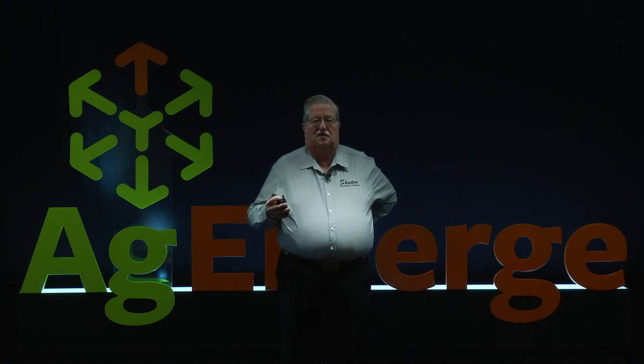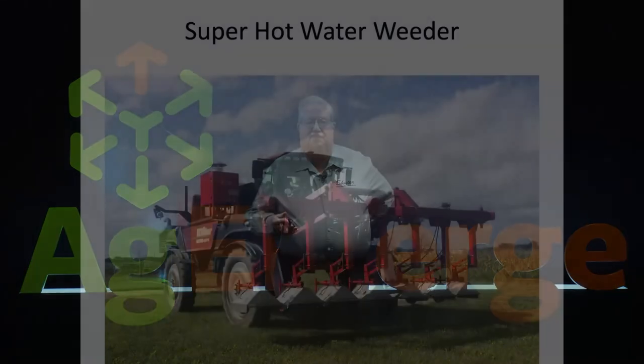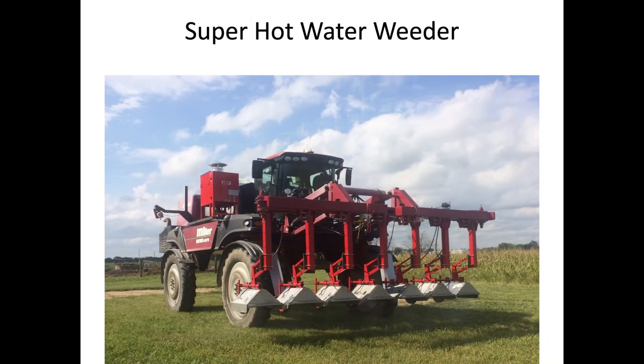Our intent is to spray the hot water. We're keeping it under pressure and hoping to get that water to 220–240 degrees Fahrenheit — water steams at 212, but if you hold it under pressure you can get it hotter. This is the heater unit we've got on it now, and we're going to put two bigger heater units on it for the 12-row build-out. I'm hoping we can run four or five miles per hour, but I don't know that until we know how much water it takes to do the job.